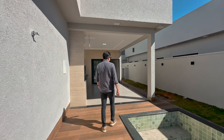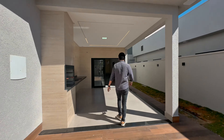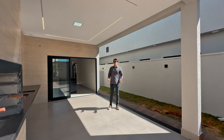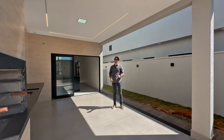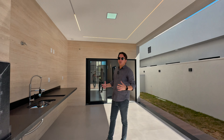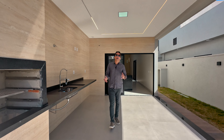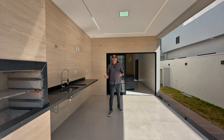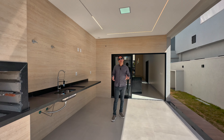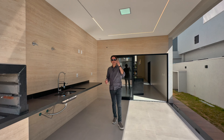And now I'm going to show you the intimate area of the property, which also turned out sensational. I'm sure you'll like it. There's a special point I always highlight with clients: the automated curtains. It's a very interesting saving when purchasing your property. Let's take a look? Let's go!